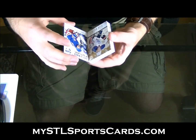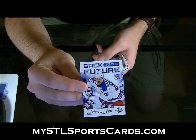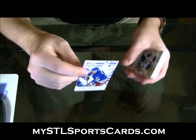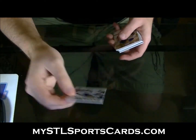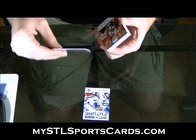Here we have a Chris Kreider / Mark Messier numbered to 199, Back to the Future. So like I said, all this stuff is on 55-point stock, which is kind of nice. Back to the Future — you have a gold Ryan Whitney numbered to 25.